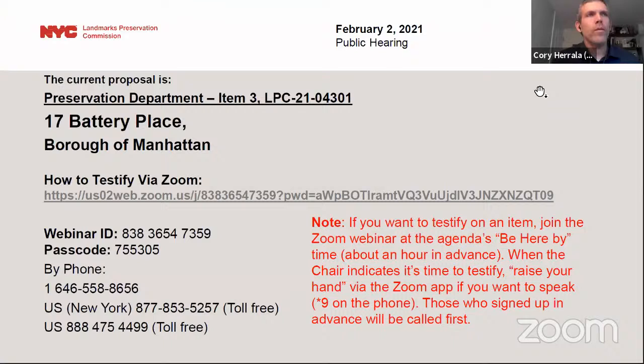And we'll move to the next item. The next item is number three, LPC 21-04301, an application for a certificate of appropriateness in the Borough of Manhattan, Block 15, Lot 7501, 17 Battery Place, the Whitehall Building individual landmark. This is a neo-Renaissance style office building designed by Henry J. Hardenberg and built in 1902 to 1904, with an addition designed by Clinton and Russell and built in 1908 to 1910. The application is to replace entrance and fill. Commissioners, the applicants have joined the hearing. Please state your name for the record. You now have control of the presentation and you may begin.